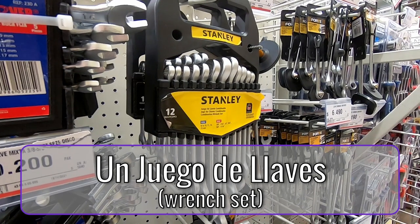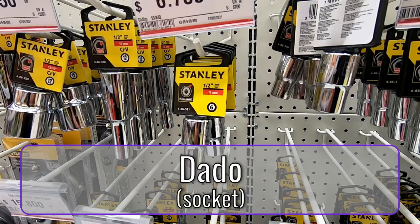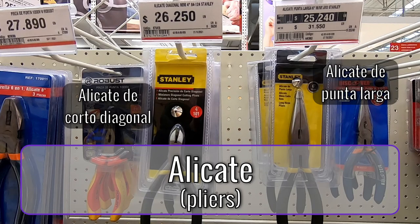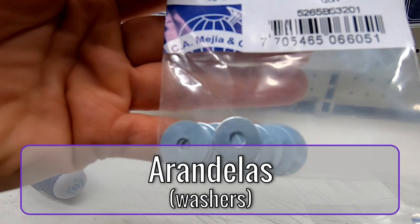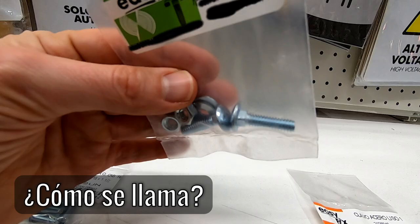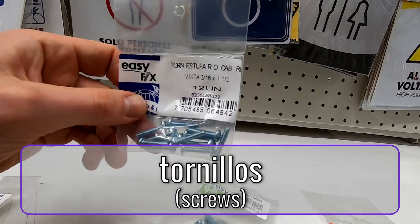Un juego de llaves. Dado. Diferentes tipos de alicates. Arandela. Tuerca. También es tornillo. So this is like a bolt and these are screws, so they're kind of the same thing.